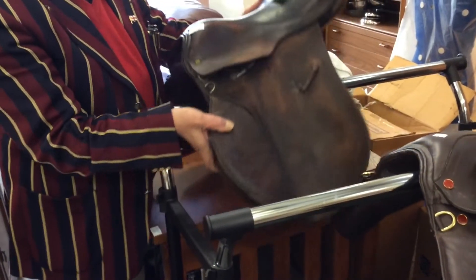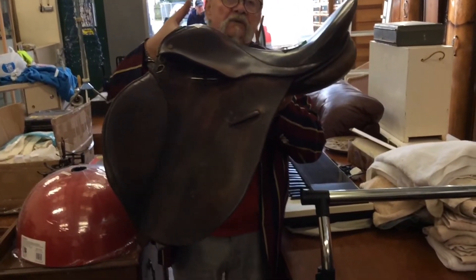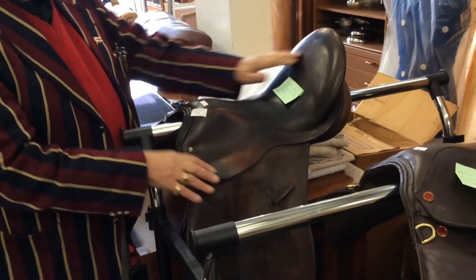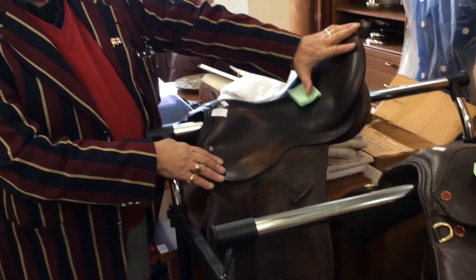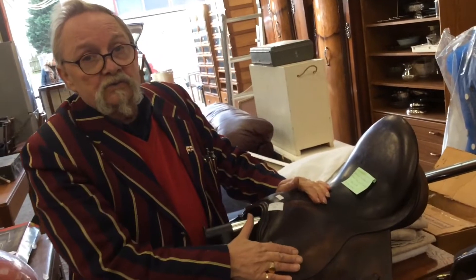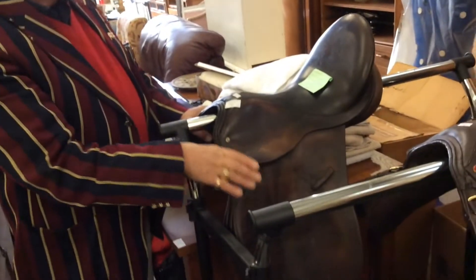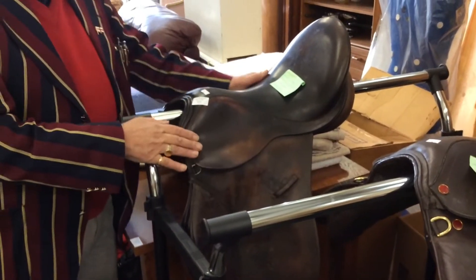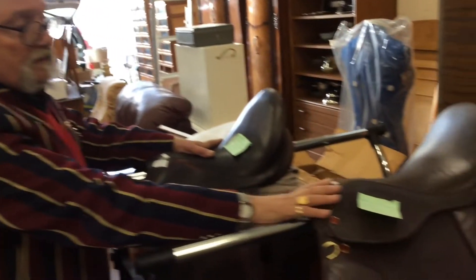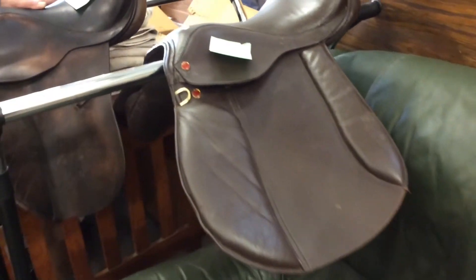Now this is a kiln saddle — have you noticed it's got a very high back to it, which is really handy if you've got a bit of a bucking horse. It's a kiln saddle made in Colchester, so it's an Essex girl. It's in really good condition — it's been used but it's a nice thing. And this one — even better. That's a small saddle for a small bottom.